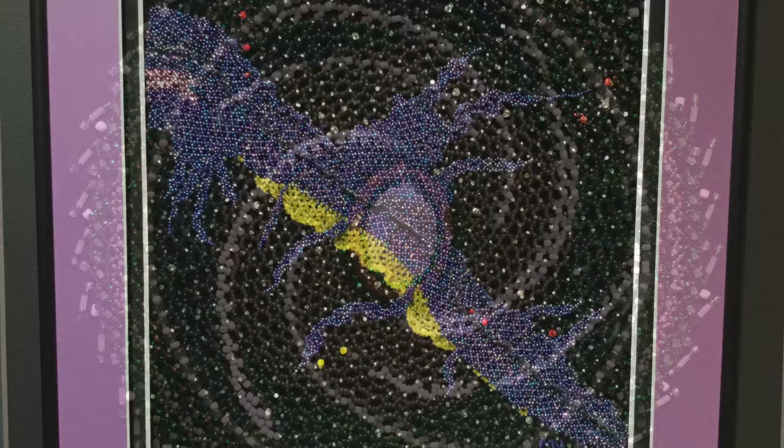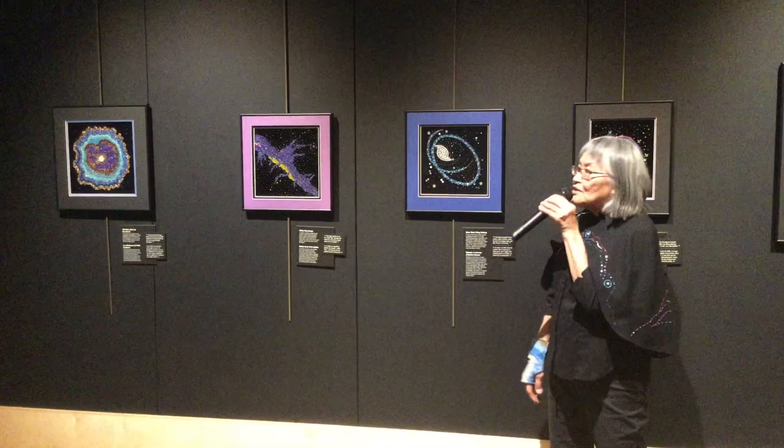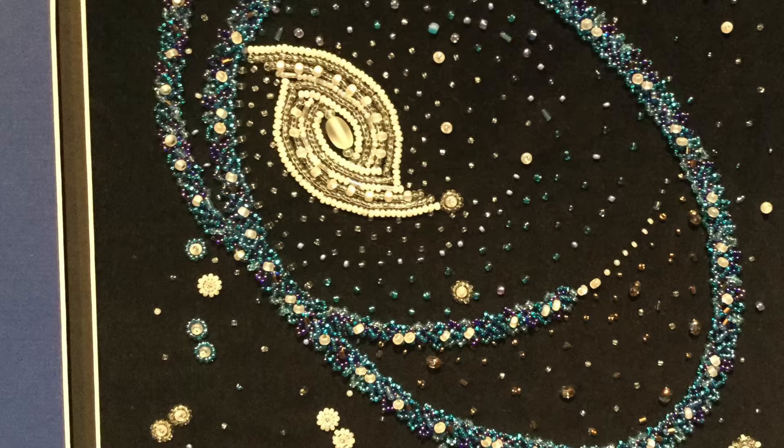It's really mind-blowing. It's 150,000 light years across. So you can imagine how huge it is.